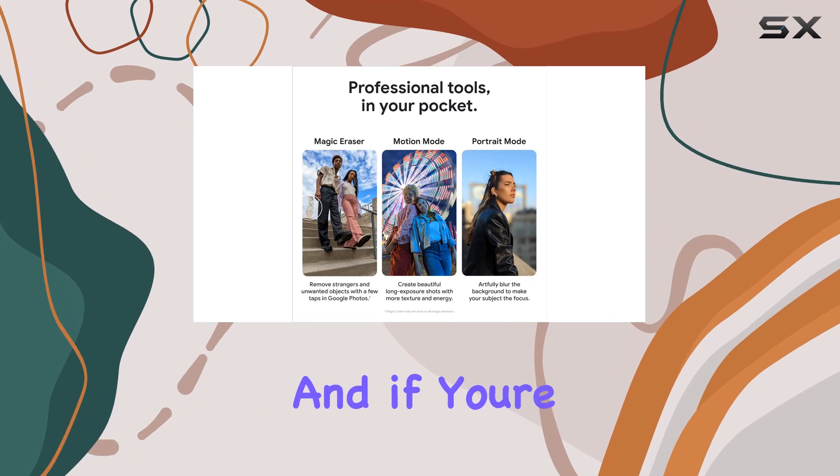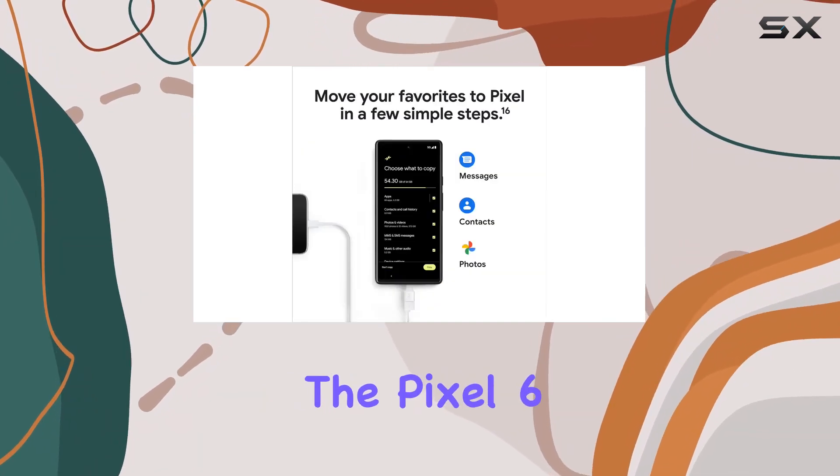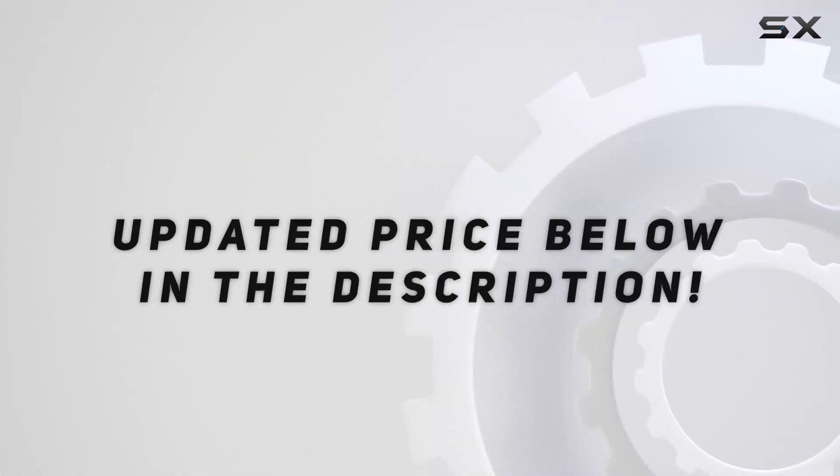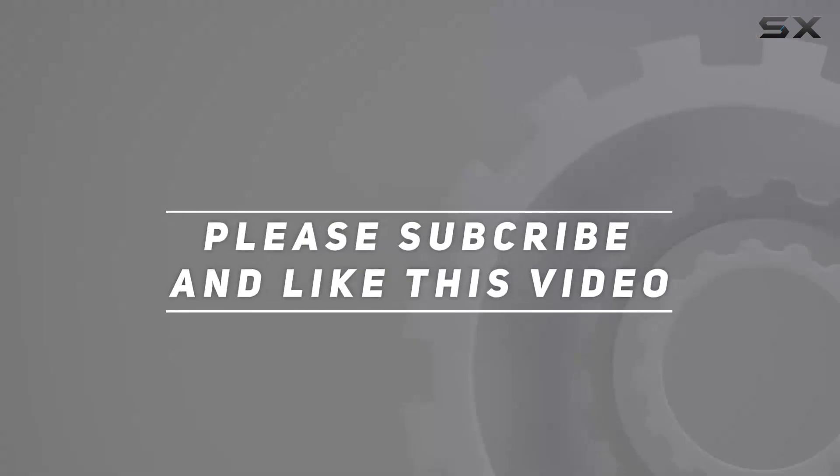Stay tuned for more tech reviews, and if you're considering a new phone, the Pixel 6 deserves a serious look. Check out the video description for updated pricing, and thank you for watching.